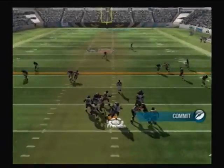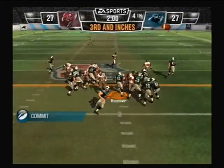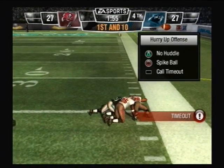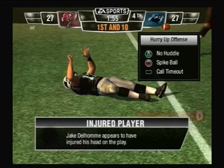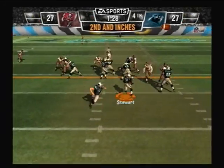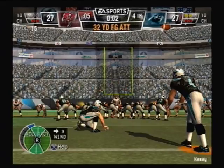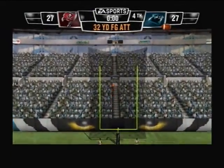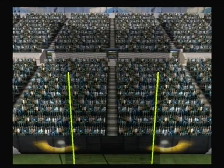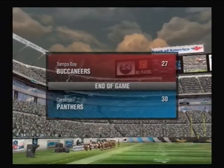They'll throw on first down — he's under pressure. Freeman hits out. They hand it off — makes the run. Pass is complete. It appears we have an injured player on the field. Here's a counter play — Tampa Bay calls a timeout. And the kick is good. And that's the end of the game. The final score is the Carolina Panthers 30, the Tampa Bay Buccaneers 27.